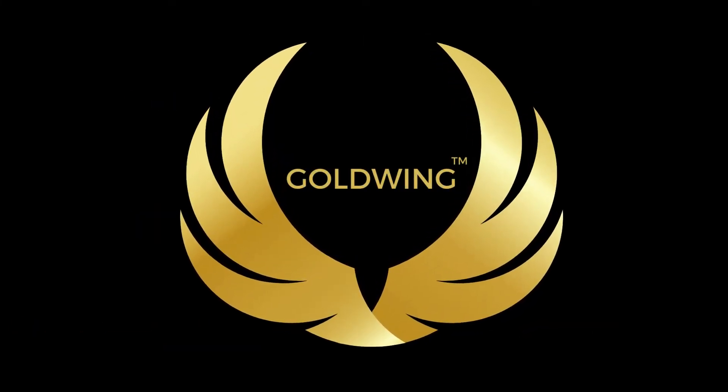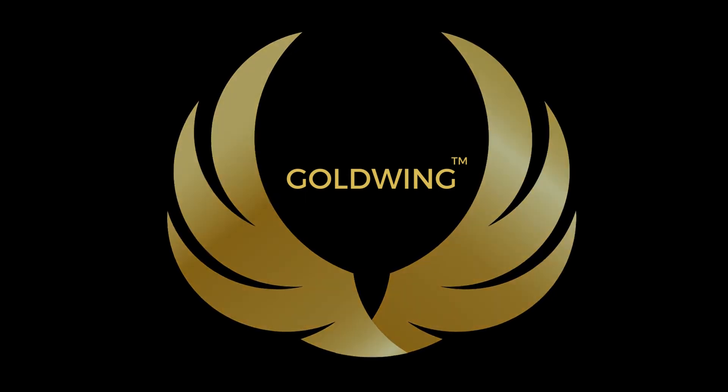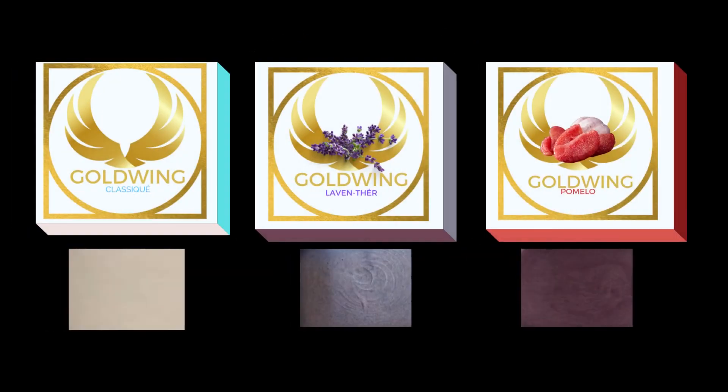Beauty with no compromise. Goldwing. Available at 3 scents nationwide.